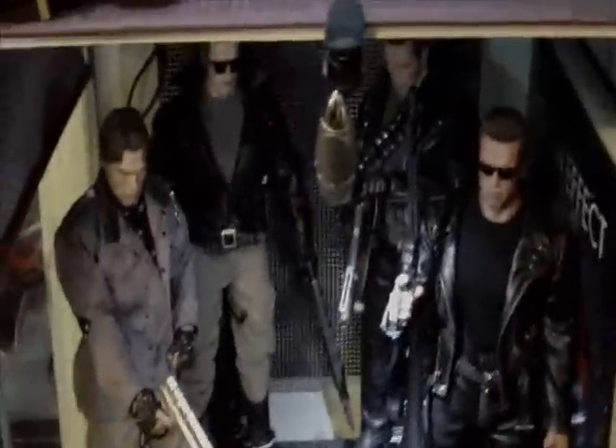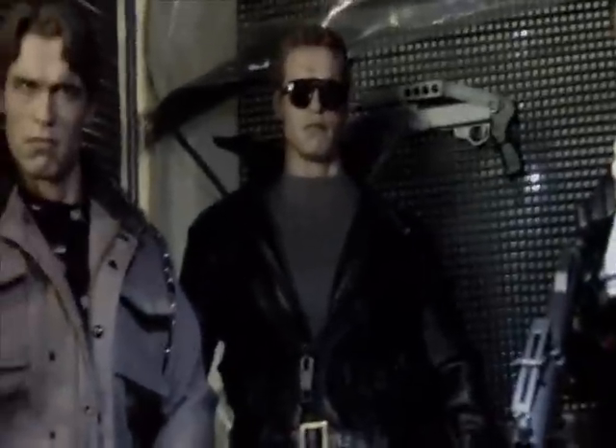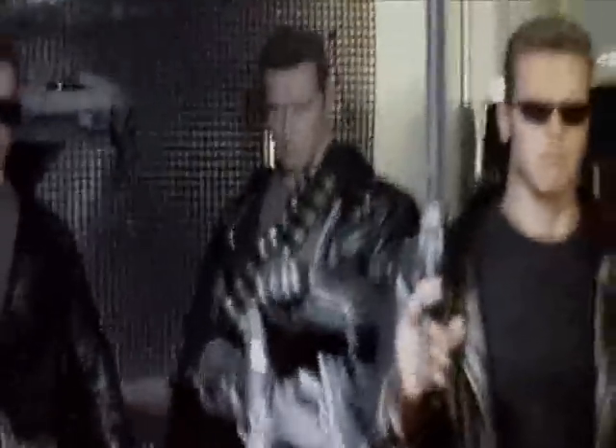I apologize for not doing many videos lately — you can only do so many. All right, this is my Terminators. We have the Terminator 1 Tech Noir — pretty standard pose, just aiming the gun. Police Station Arnold back there, Cyberdyne Arnold — Cyberdyne Systems Model T-101.